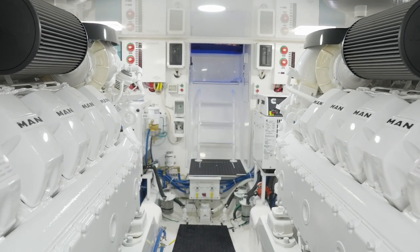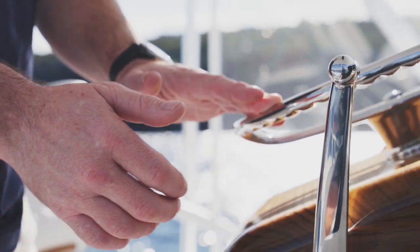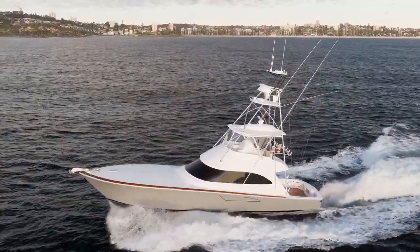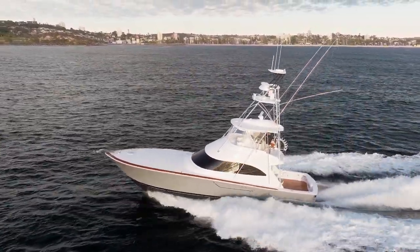The MAN 1550 delivers 5,200 newton meters of torque at 1,200 RPM, so it's unbelievable — as soon as you clock over that 1,200 RPM the ability to accelerate is just there. The power's there and it's right at your fingertips. The acceleration from a standstill is unbelievable.